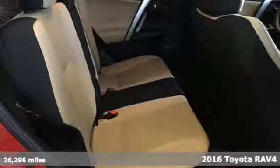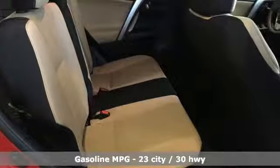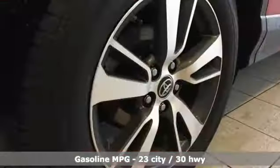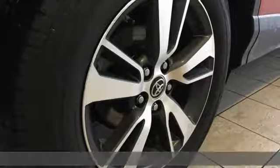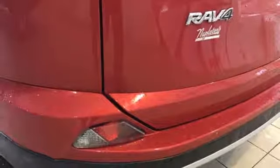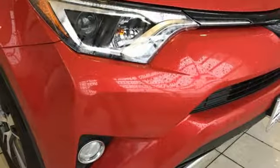Features include streaming audio, wireless phone connectivity, dual zone climate control, three 12-volt power outlets, leather steering wheel, inline four-cylinder engine, power sliding and tilting sunroof, gas pressurized shocks, and power heated mirrors.